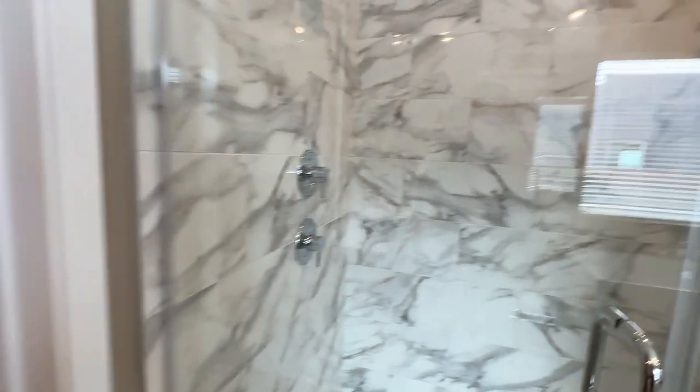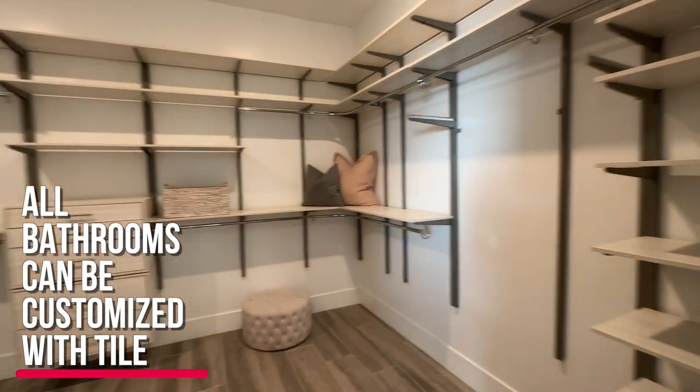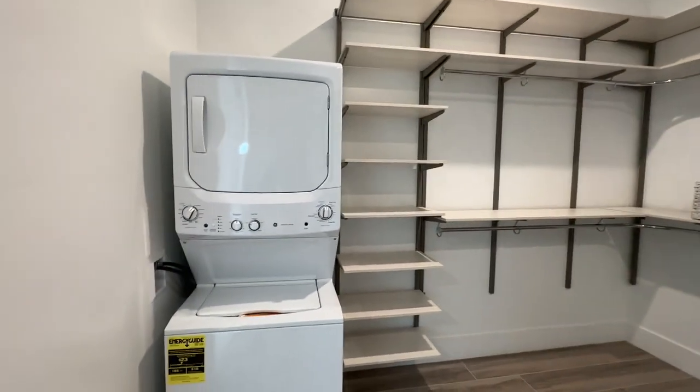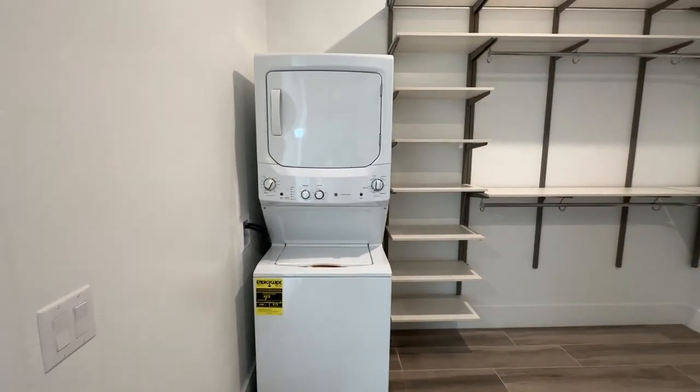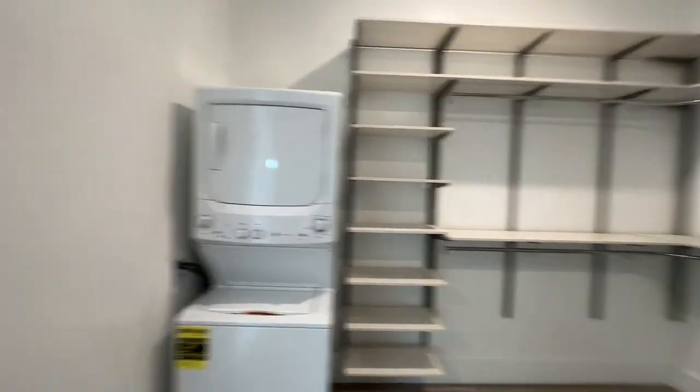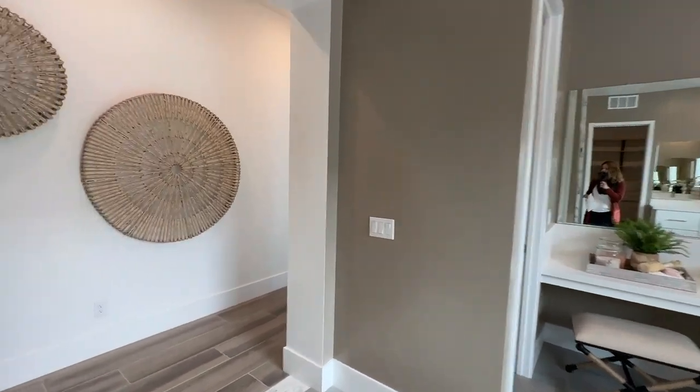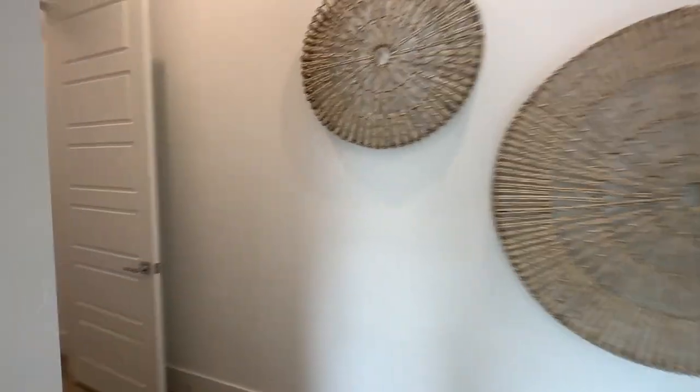I'm going to ask the sales rep if these showers can be customizable. The closet is not as large as the last house. However, it looks like this comes with the stacking washer and dryer as well — that's awesome. You can do your laundry in your bathroom and don't have to take your laundry to the laundry room.